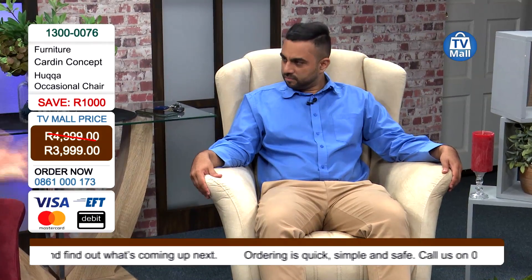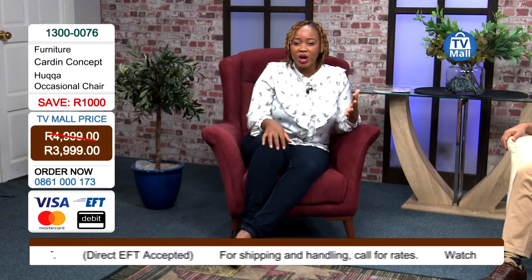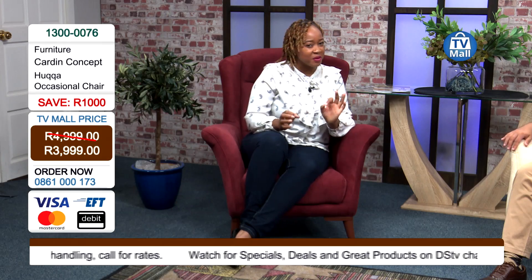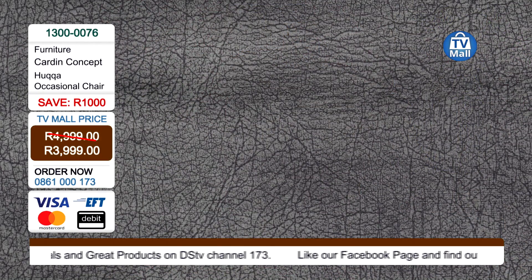It's called the occasional chair — the occasional chair. All the way from Cardin, they really are beautiful. They're available in three colors here at TV Mall: this beautiful rust red, the cream, and the gray. So you have quite a few options to really spruce up your living room space — whether you want to go with something a bit more bold and go for the red, or go for something classic like the gray or cream.